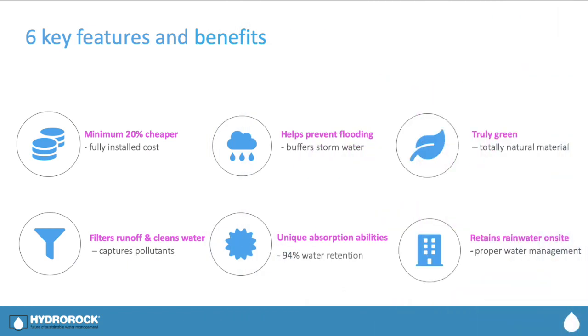A minimum 20% cheaper on overall installed cost, effectively buffers and infiltrates rainwater, truly green, made from mineral wool — even the labels are biodegradable. Filters and cleans runoff water, with unique water absorption and suspension qualities, retaining and infiltrating water on site due to its modularity.